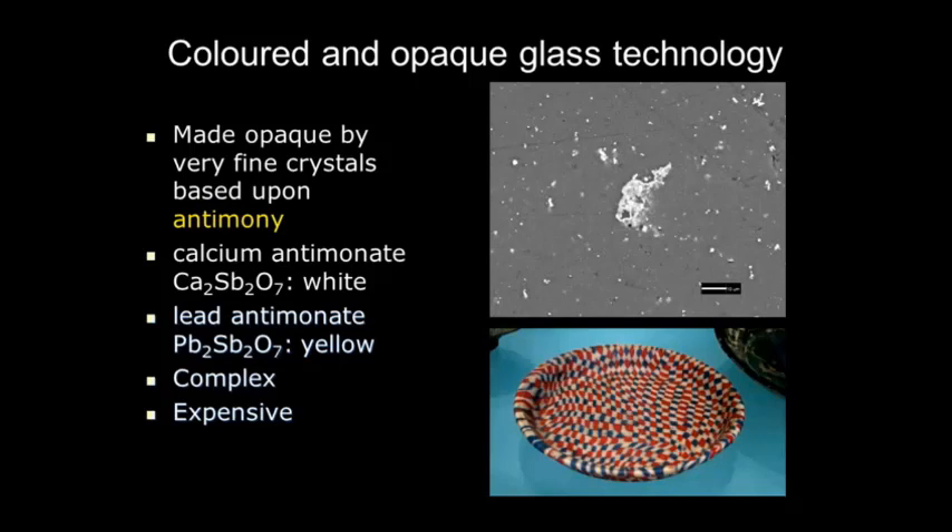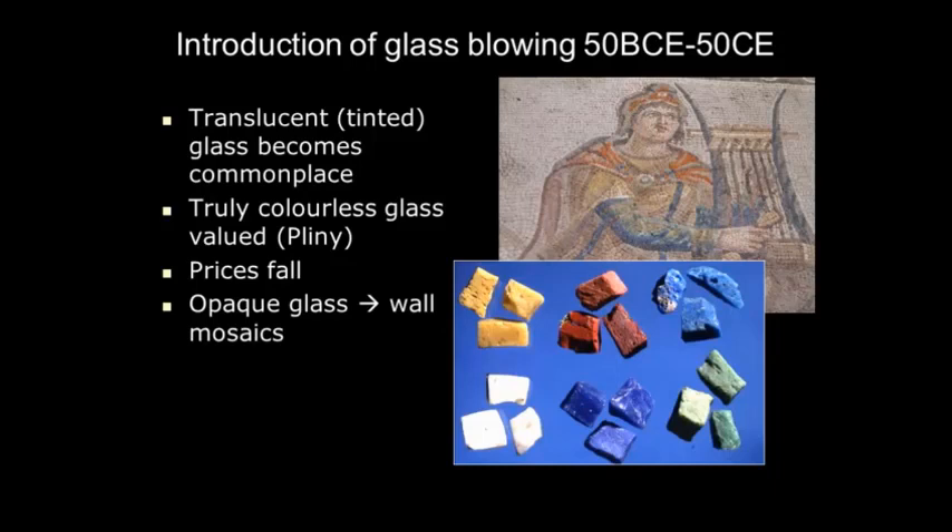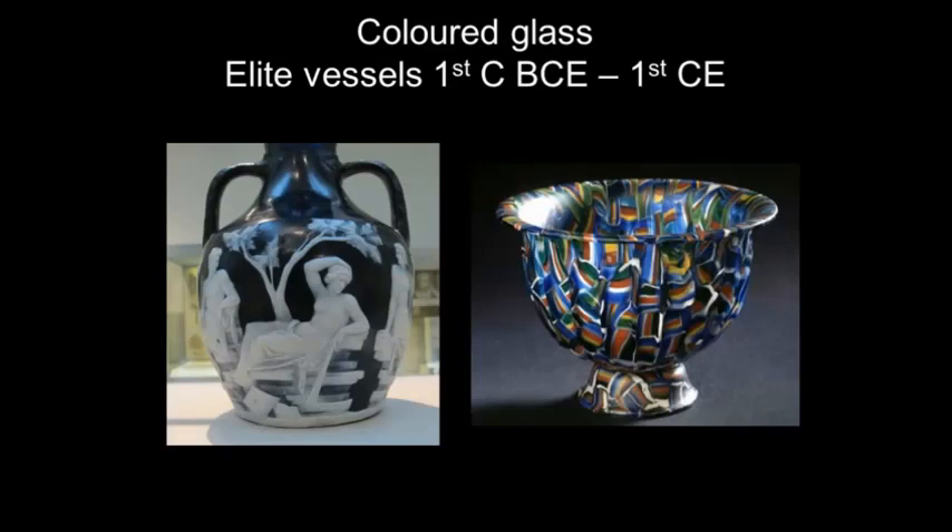These vessels were probably made by a technique called slumping, which preceded glass blowing — you make a disc of glass, heat it, and slump it over a mold. Opaque glass suits that sort of manufacture because transparent glass would show the mold marks on the interior unattractively. It was quite a slow and expensive procedure, and the components which made the glass opaque were also expensive. So this produced an elite material.